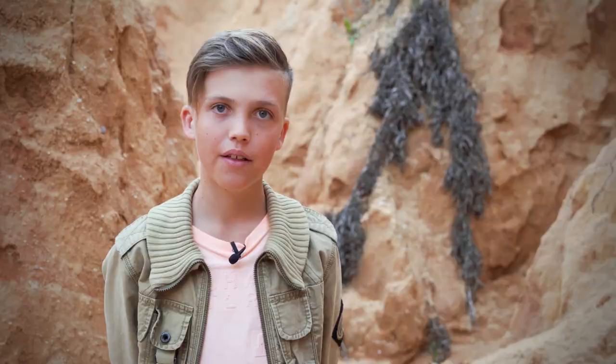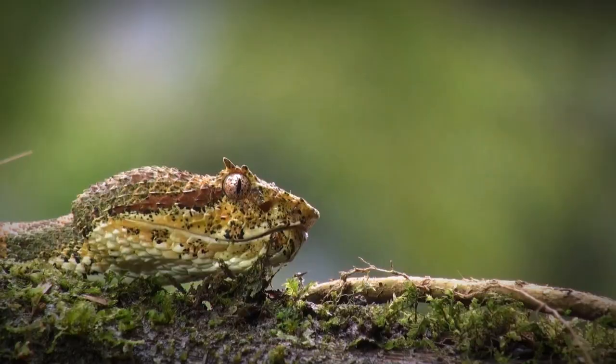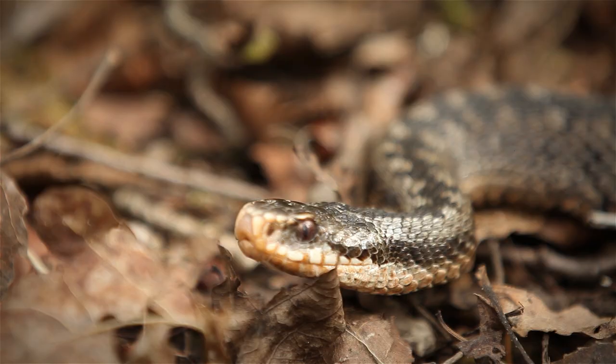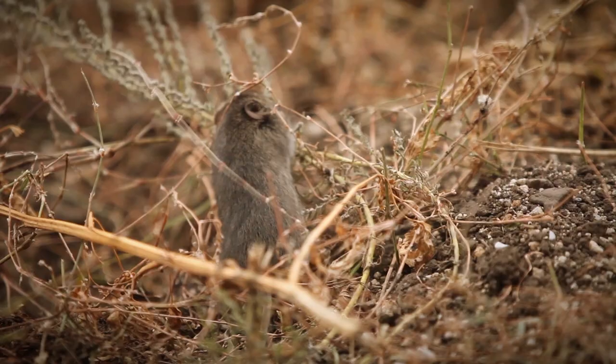There are two main sub-families of vipers: the viperines and the crotalines, or true vipers and pit vipers. The difference between them is that pit vipers have heat-sensitive pits that can help with hunting and tracking down prey, while true vipers don't have any.